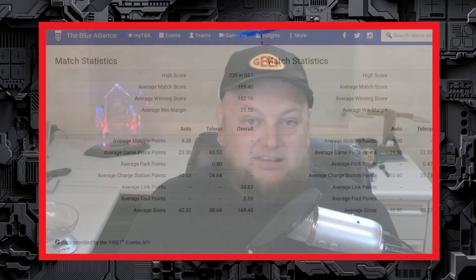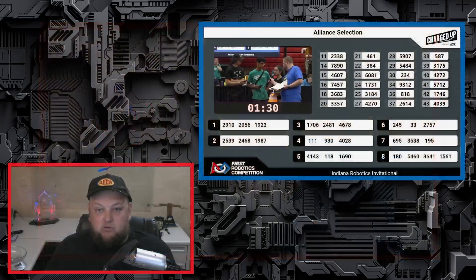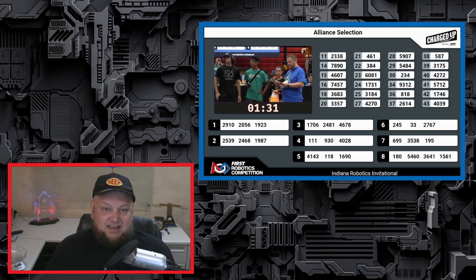With the door open for another team to take the number one spot in qualifications, matches were absolutely awesome. The average winning score at IRI qualifications was 182.16, a full 80 points higher than the Charged Up season average, and the highest winning average score over the Galileo division by about 18 points. 2910 Jack in the Bot would seed first with a 3.77 ranking score, followed by 2539, 1706, 2041, 111, 4143, 245, and 695.